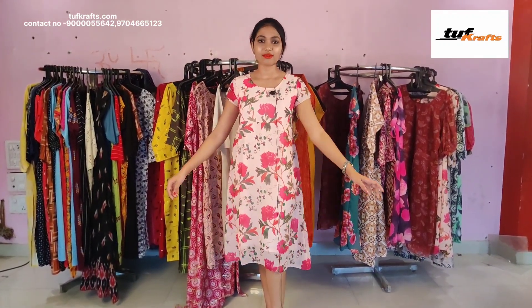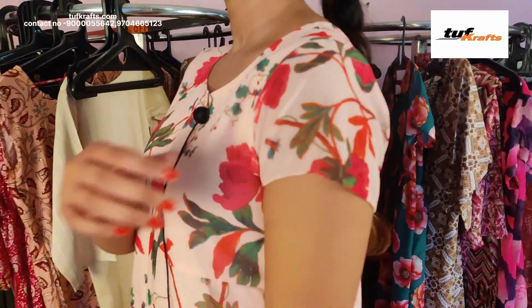This is the pure georgette frock and it has got crepe lining inside it. It has got floral print on it and the length of this dress is up to knee length. This is the neck design and it has got short sleeves. This dress is available in the size small, medium, large, XL, and double XL. All these dresses are available at the given details below, through the website or through the WhatsApp number, and these dresses will be shipped within 3 to 4 days.